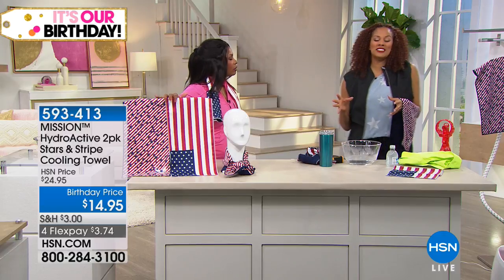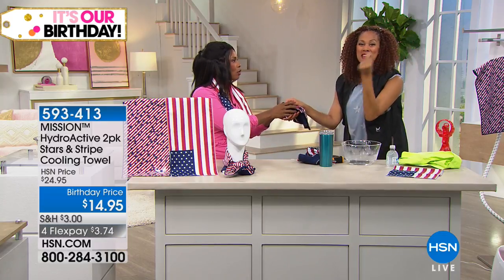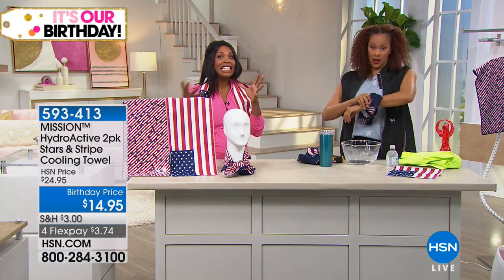Mission is the leader — founded years ago by elite athletes, but this is a towel for everyone to enjoy. It's so cool, and 30 degrees below your average body temperature is a dream. These are the kinds of things — it's not just a want to have, it's a need to have.